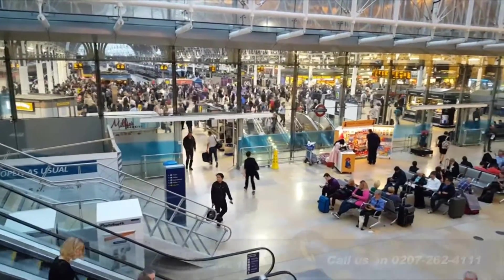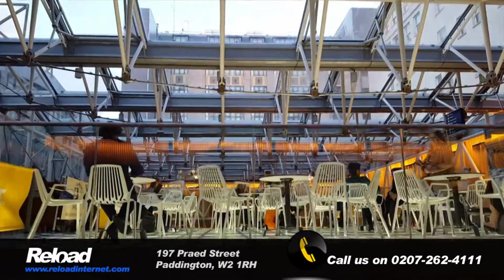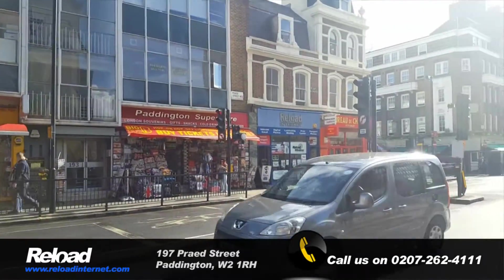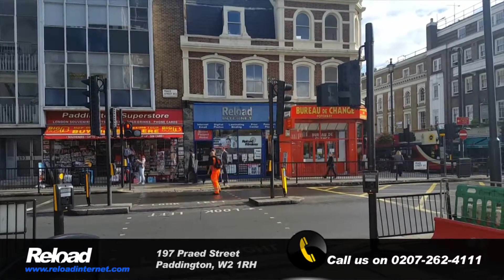Reload Internet is opposite Paddington Station and London Hilton Paddington. So pop in today for your printing or binding.